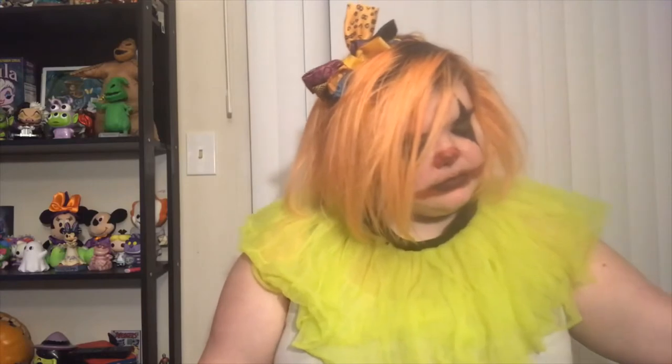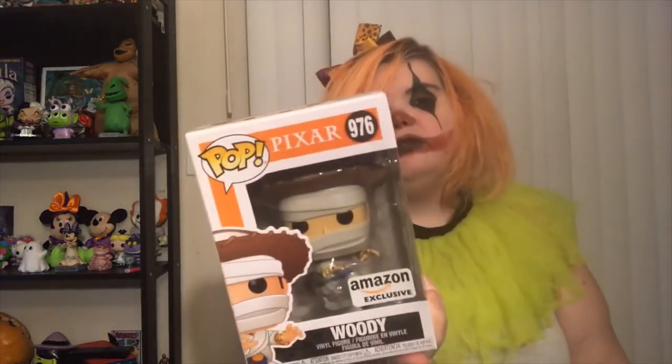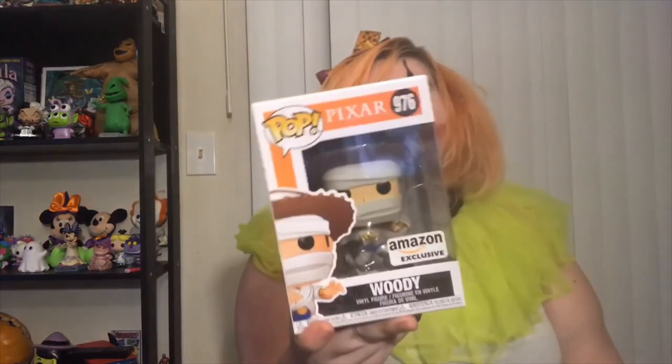The other Funko I've seen — it's all right, it's just not the main Funko I really wanted. I could take it or leave it. But it is Woody, and just like the sticker, it's Woody as a mummy with the little shoelaces around him and he's running around.